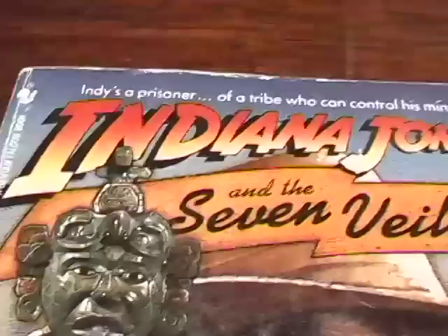Indiana Jones and the Seven Veils. These are all done by different authors, by the way — some are the same, but some are different. Indiana Jones and the Genesis Deluge. Indiana Jones and the Unicorn's Legacy. I kind of think that what Lucas did is he sat down with a big storyboard kind of thing and decided what kind of history he wanted for Indy, and then he had these authors write books.